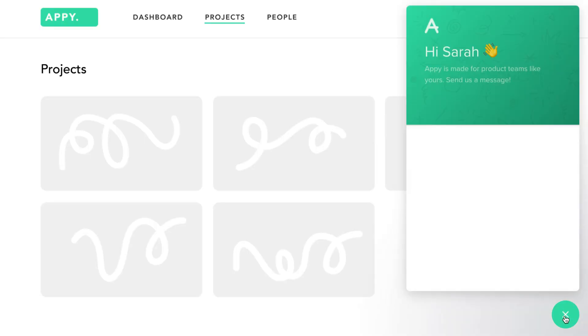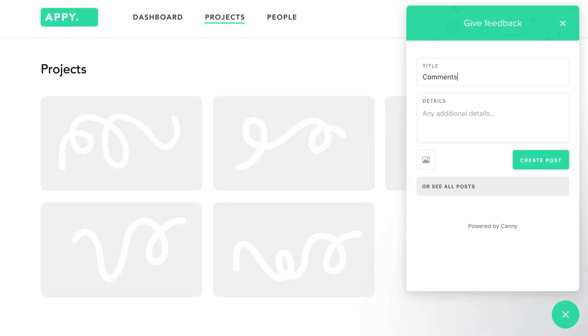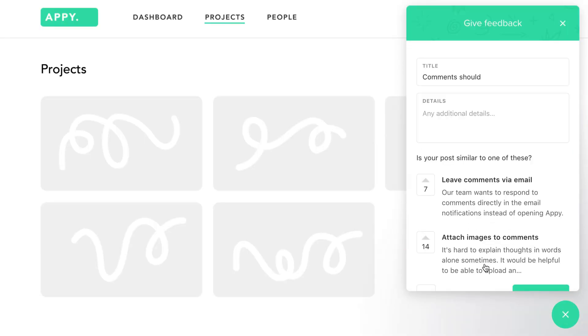But wait, there's more! With Intercom's Messenger Home, your customers can also give you feedback without starting a conversation.